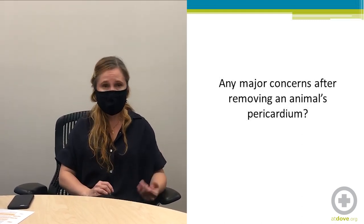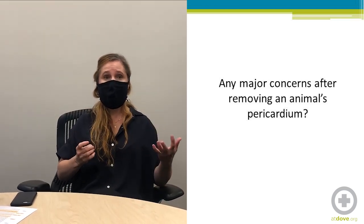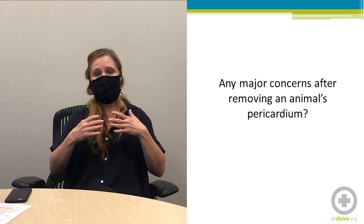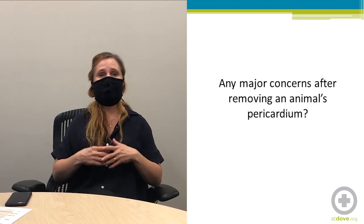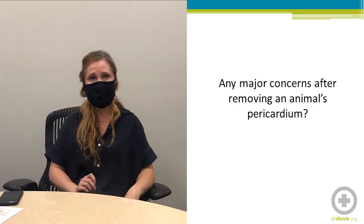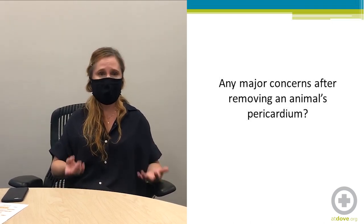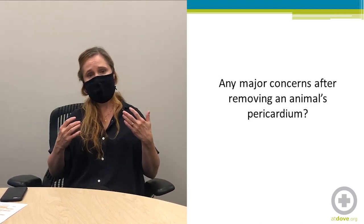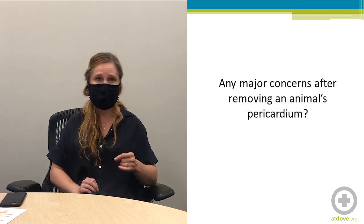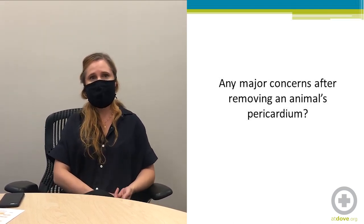If thoracocentesis is needed, note that volumes are much higher in the pleural space. In a medium-sized dog, 100 milliliters of pericardial effusion is enough to cause tamponade and severe illness, but in the pleural space, 100 milliliters would cause no symptoms. It usually takes liters of effusion to cause clinical symptoms in the pleural space. Also, thoracocentesis does not carry the risks of arrhythmias or cardiac laceration that pericardiocentesis carries, making it a technically easier and less risky procedure.